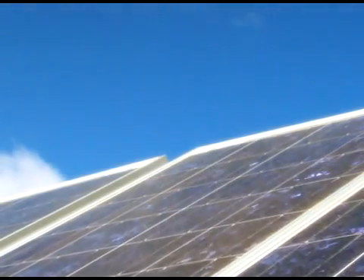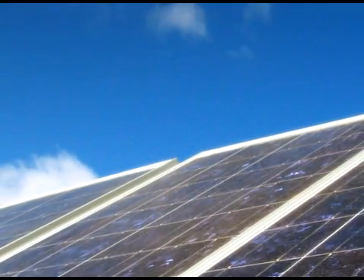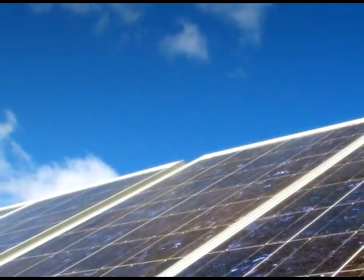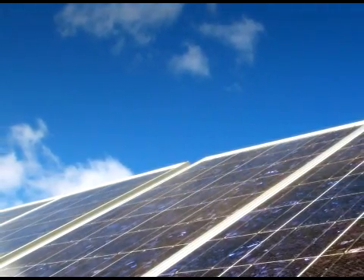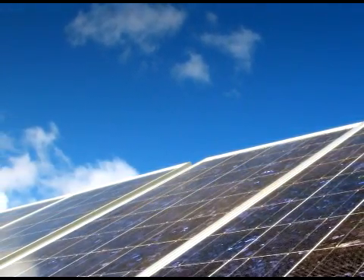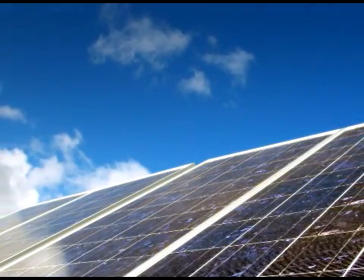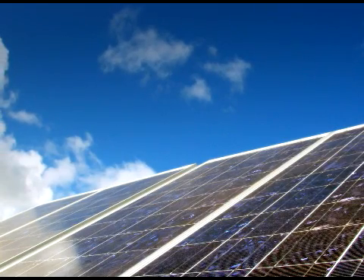Even though solar energy seems efficient and beneficial, there are a few drawbacks. The first is that the amount of sunlight that arrives at the Earth's surface is not constant. Solar energy is by far the Earth's most available energy source, capable of providing many times the total current energy demand. However, it is not available throughout the day. The amount received depends on location, time of day, time of year, and other weather conditions.